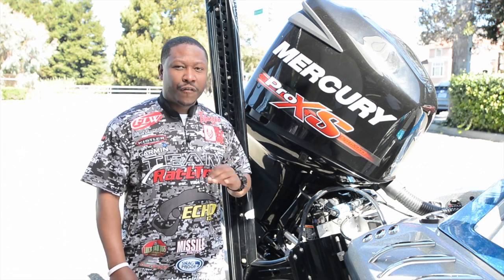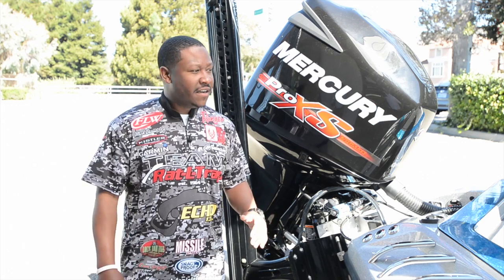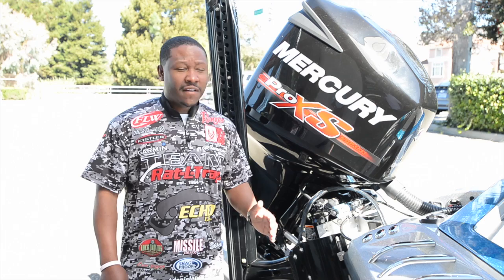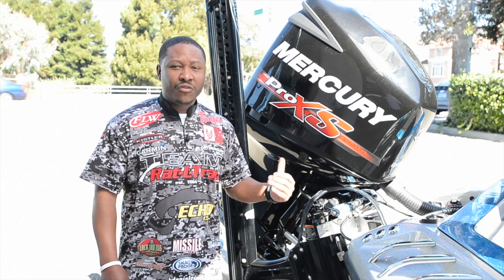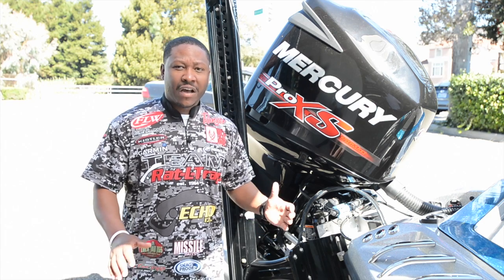This Mercury right here — flawless for me all season long. Hadn't had any issues with this thing. Extremely good on fuel consumption as well as oil consumption. Hole shot's awesome. Top end in the low 70s, getting me to and from everywhere I need to go coast to coast without a flaw.